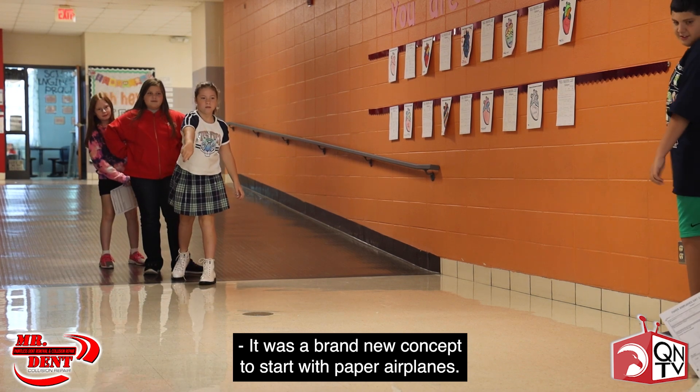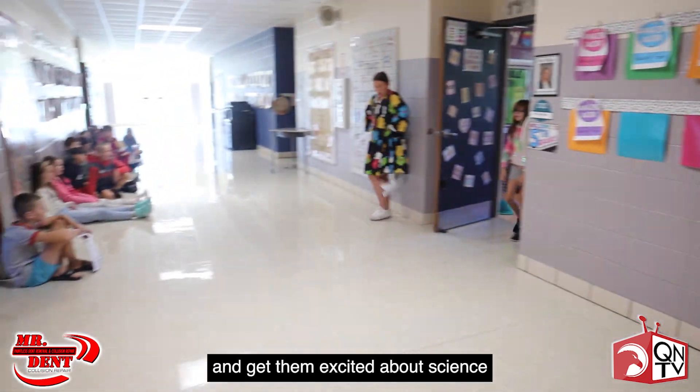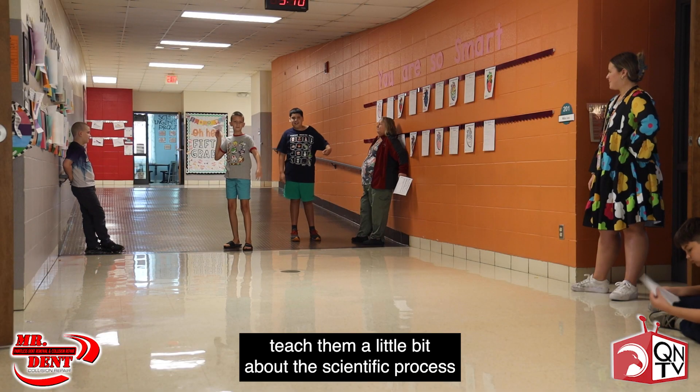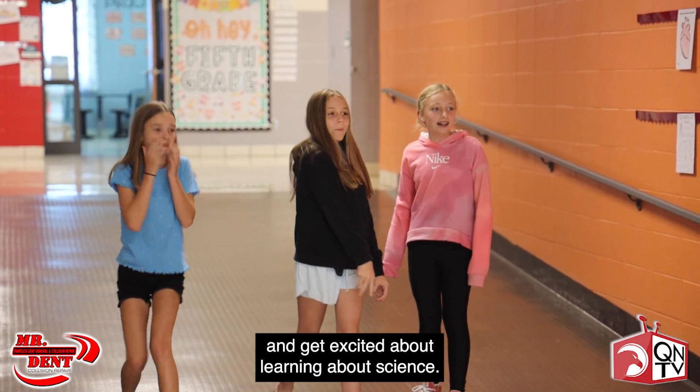It was a brand new concept to start with paper airplanes. We wanted to find a way to engage the kids and get them excited about science — teach them a little bit about the scientific process, but mostly just get them to buy in and get excited about learning about science.